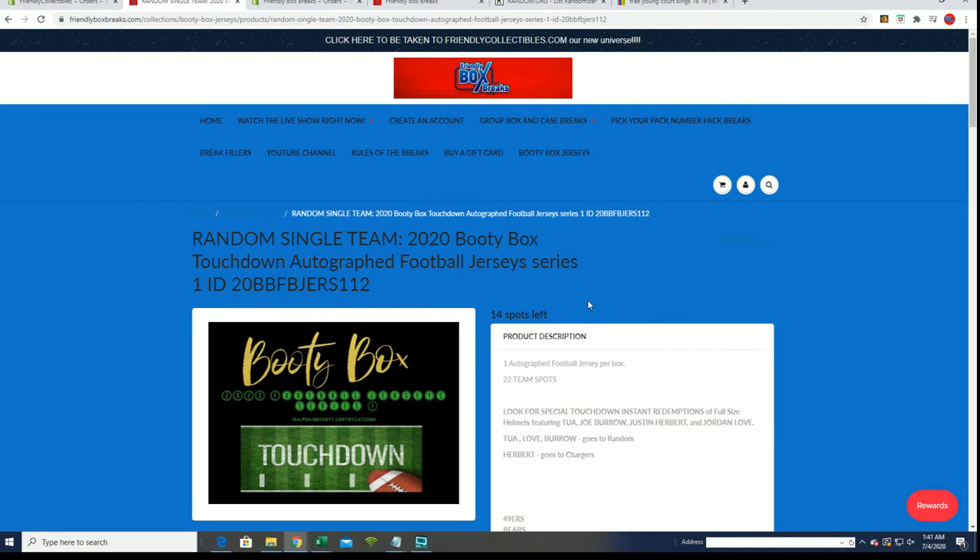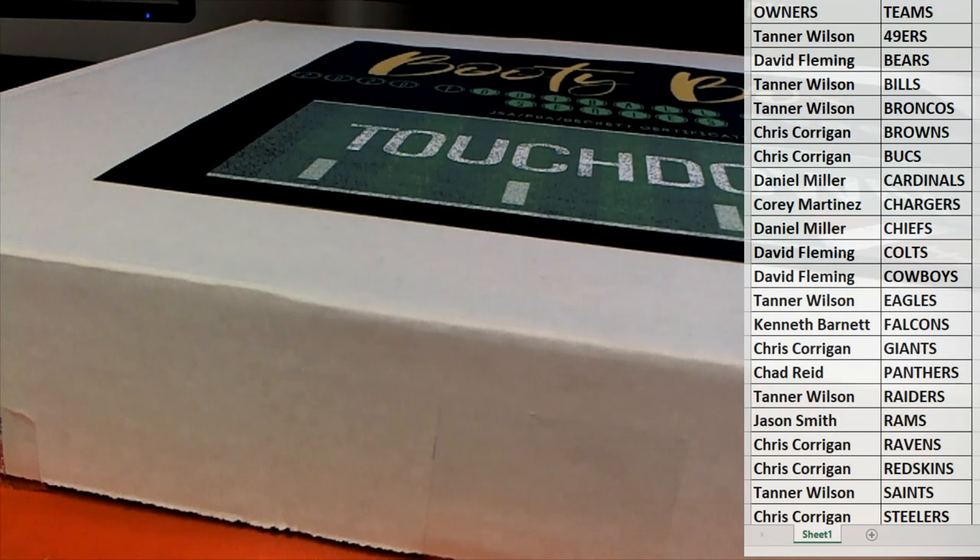We've already bought ours and all that stuff, so very cool. Nice hit there for DF, and you guys will start seeing memorabilia and scheduled breaks on Friendly Box Breaks too. More information to come soon - thanks guys, 1-11!